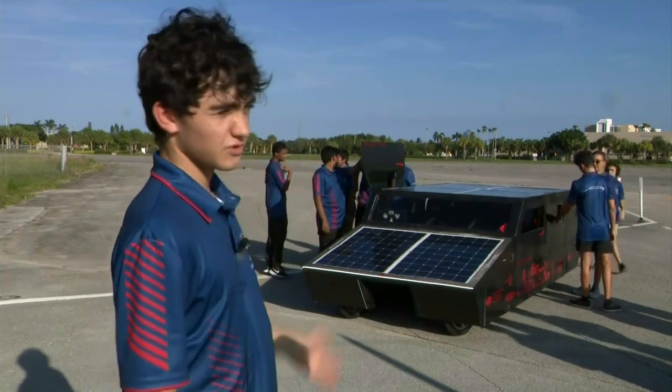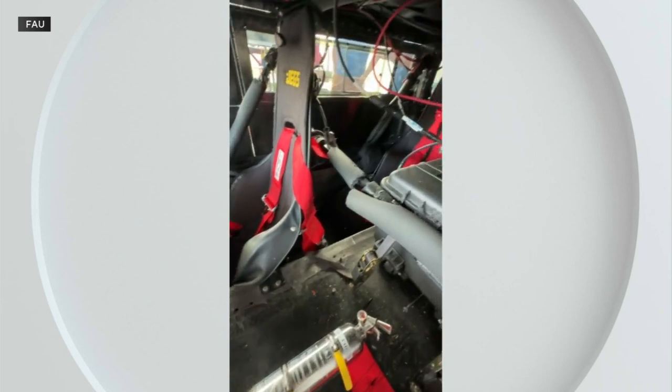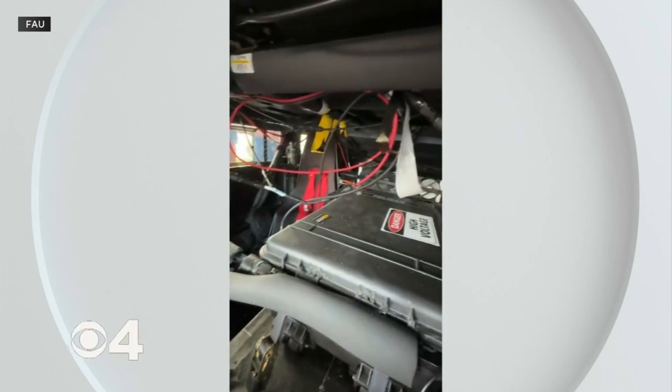Different from a normal electric car is how small our battery is, which we're able to get away with because, obviously, we can charge. So I think this is about a fifth the size of a Tesla battery.